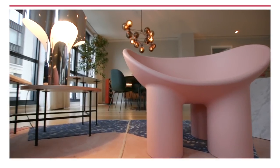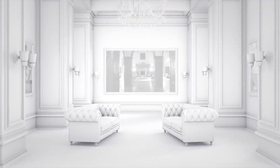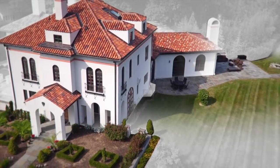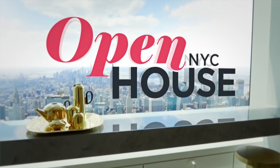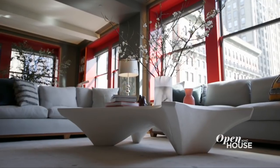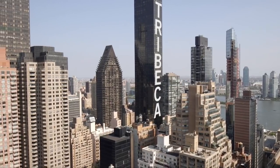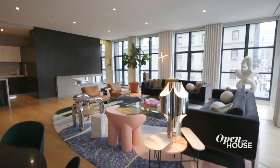This home is a treasure trove of funky pieces and objects begging to be explored and touched. We have a great show for you today featuring plenty of design surprises. And we're getting started in Tribeca with designer Olivia Stutz. Olivia brought a funky vibe to her client's loft that reflects its downtown surroundings.